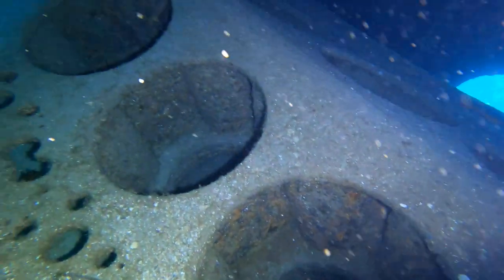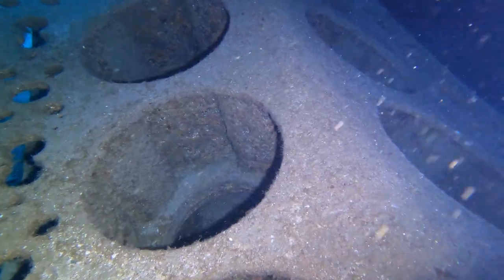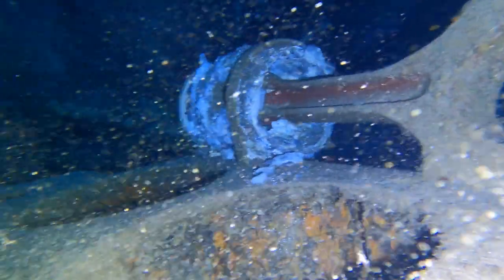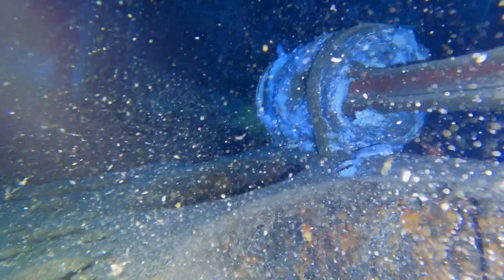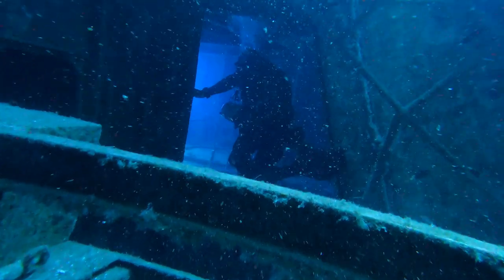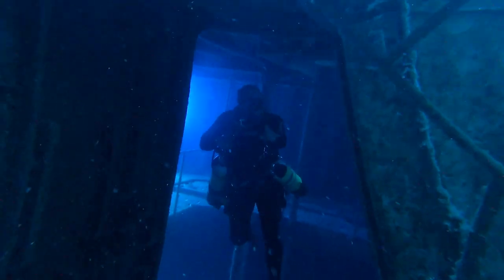Hier im Maschinenraum werden die Ausmaße der Maschine deutlich. Man hat die Zylinderköpfe entfernt und die Kolben gezogen. Es herrscht hier im Inneren des Wracks eine besondere Atmosphäre. Nichts Beklemmendes oder Angsteinflößendes stört die unglaubliche Wahrnehmung hier bei meinem ersten Besuch.